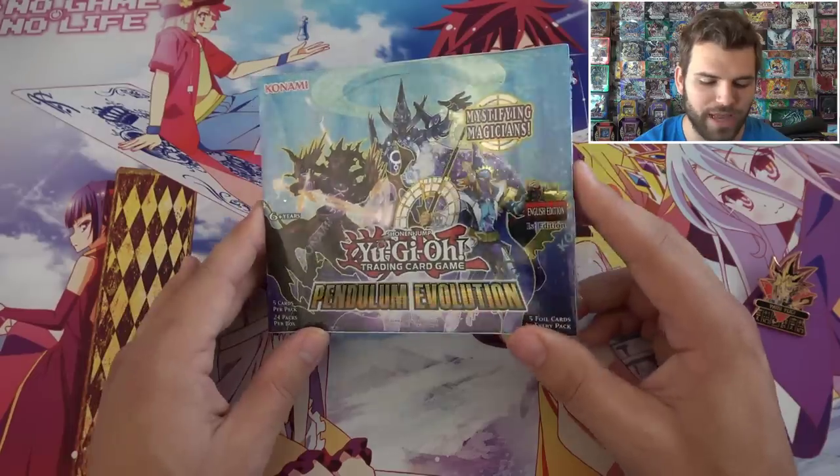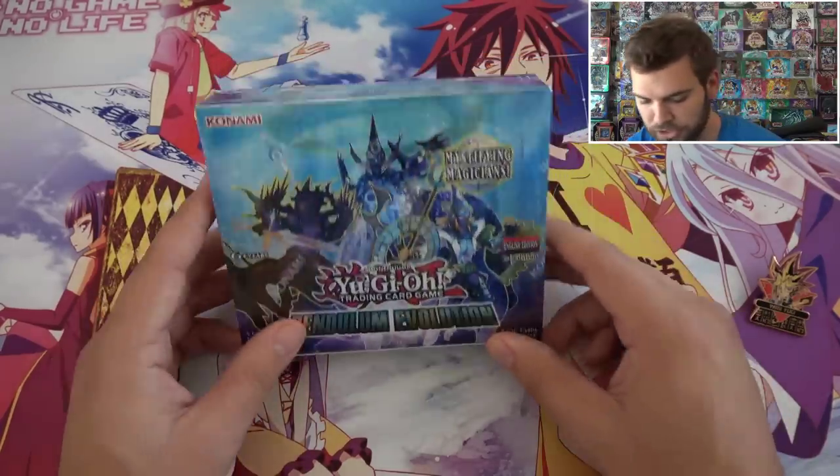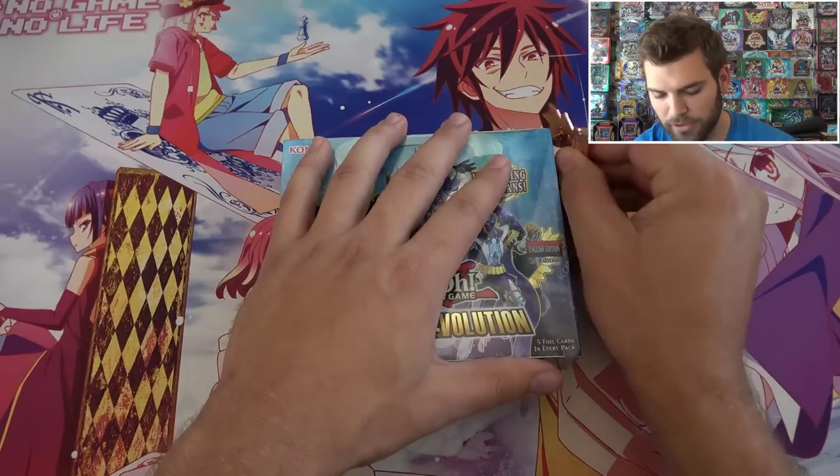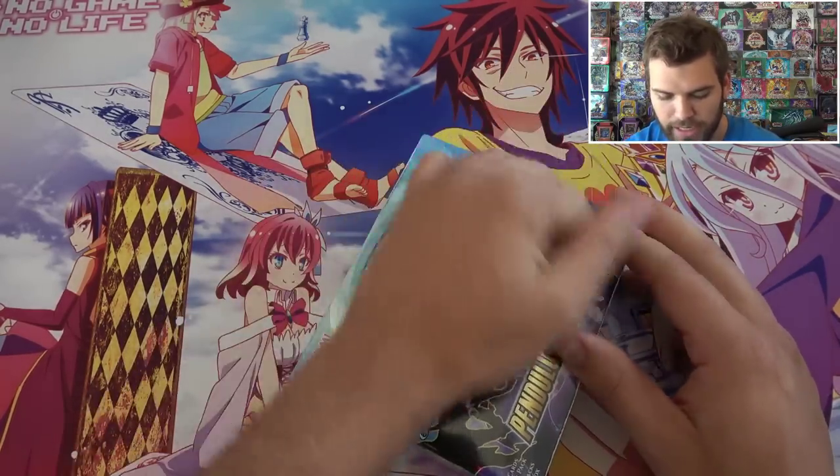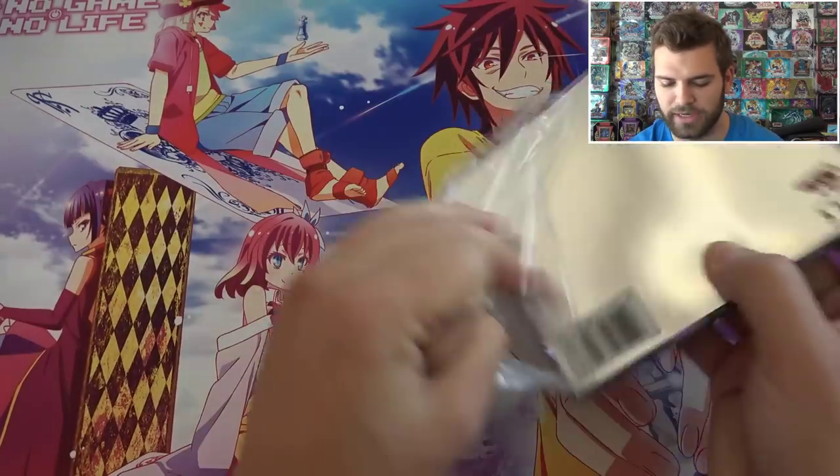Pendulum Evolution Mystifying Magicians 1st Edition Box. We just got back from our little Anaheim convention that we went to, and we'll be continuing with the Summer Madness daily videos.